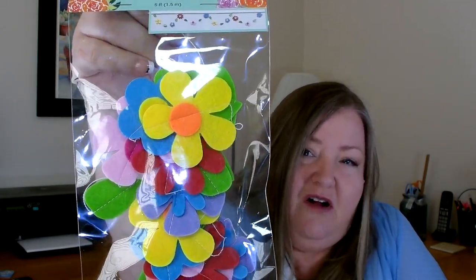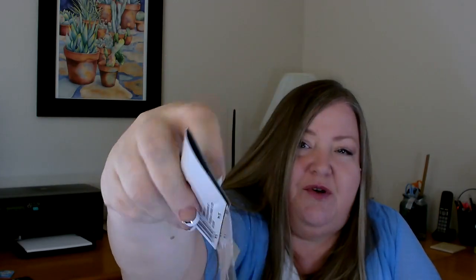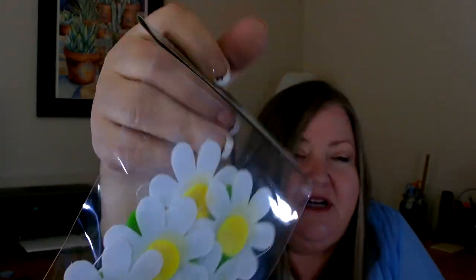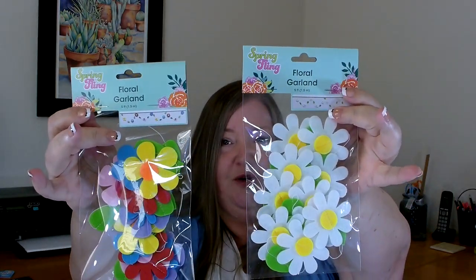These next two items I found up front in the spring section — they were just starting to put out a lot of new spring items and I know these are going to go fast, so if you see them grab them. They are felt laurel garlands and they are five feet long. They had two to choose from: one with all different colors and even some leaves, all strung on a very light white thin string — very pretty. Or you could choose the one with just white and yellow daisies with some leaves. I purchased these for crafting, but they'd be gorgeous used as a garland as well.